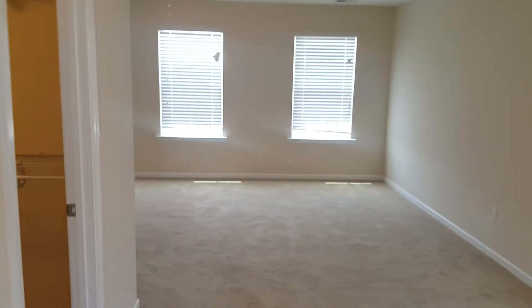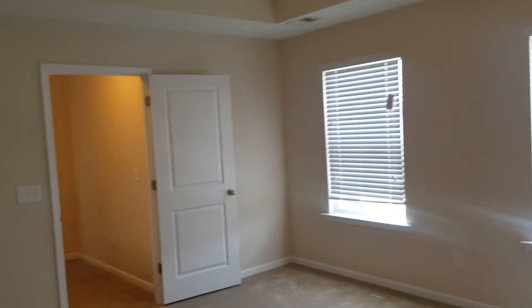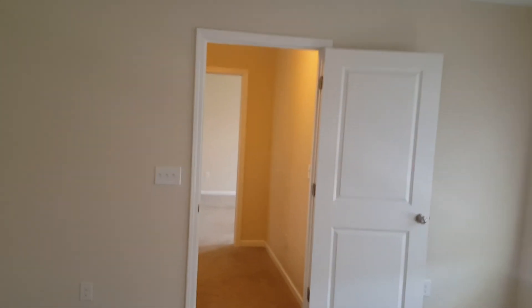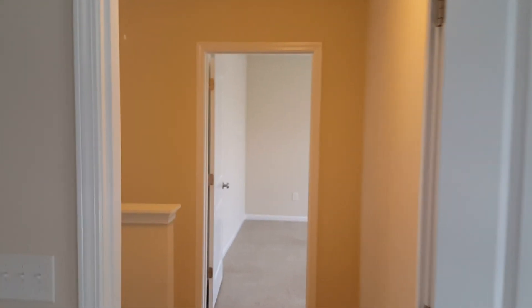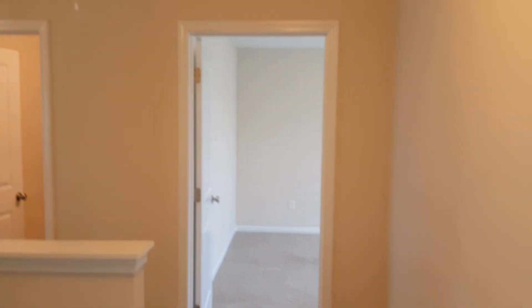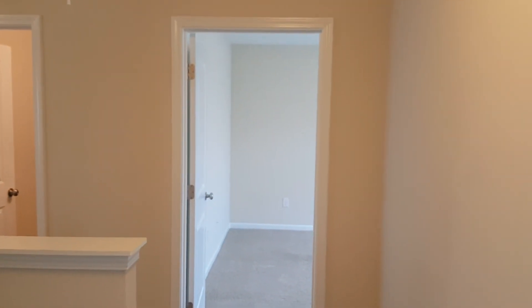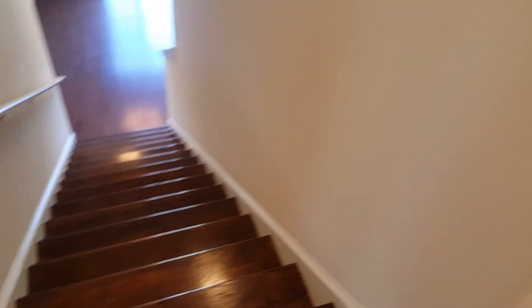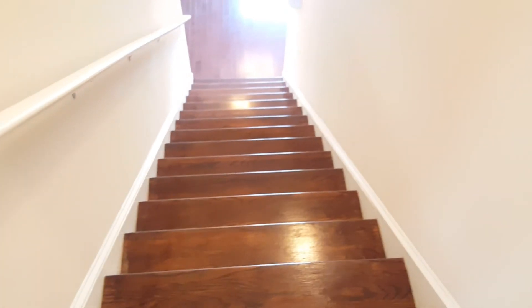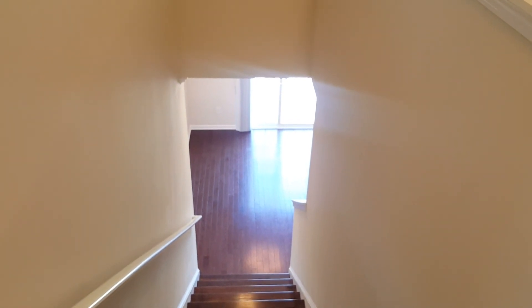All right, that concludes our video tour of 206 Bonneview Court here in Lexington. This is a four bedroom, two and a half bath home, two-car garage, covered front porch, fully fenced-in backyard with patio. For more information you can go to our website at turniproperties.com, or give us a call at the office number 803-407-8522. Bye-bye!